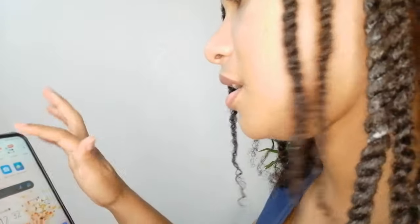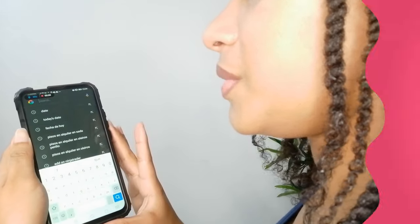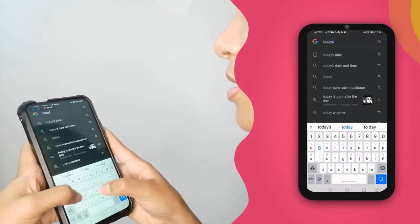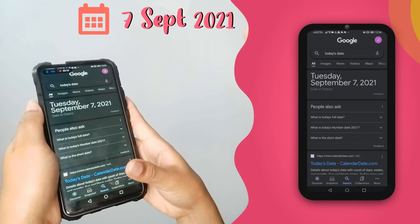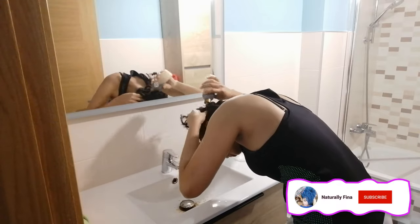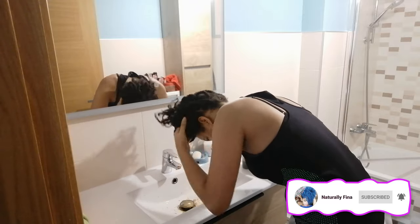Let's check today's date. The start date is Tuesday, September 7, 2021. After one week applying the coffee treatment, I didn't notice any dryness or damage from the coffee.